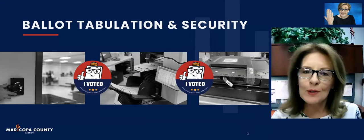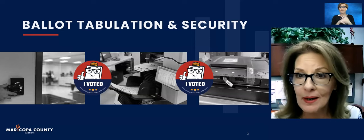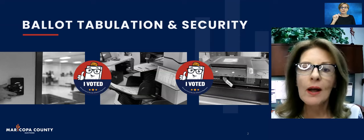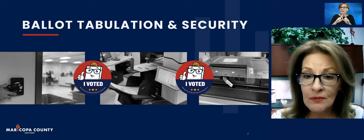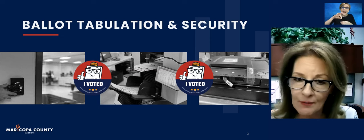Good morning, and thank you for joining us today for our very first virtual workshop of the year. My name is Betty Galanter, and I am the Voter Outreach Manager for Maricopa County Elections Department. We're so glad that you're here so that we can provide election information directly to you, our Maricopa County voters.